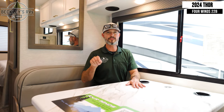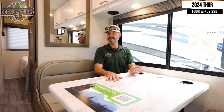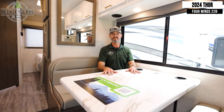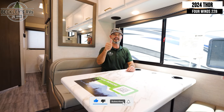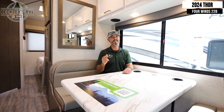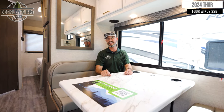All right RVers, there you have it — the Thor Motor Coach 4 Winds 22B. For couples who might have extra friends coming camping, grandparents, or a small family, if you think this needs to be on your shopping list, give us a like and don't forget to comment below with any questions — I'll be glad to answer them. You YouTubers, smash that subscribe button and show us some love. I'm Mikey B with Beckley's RVs. We'll see you at the campground.